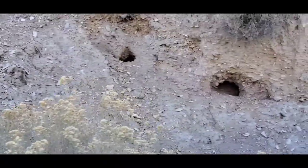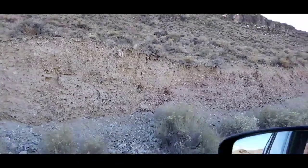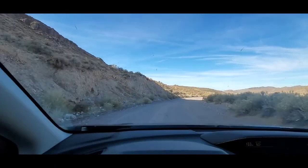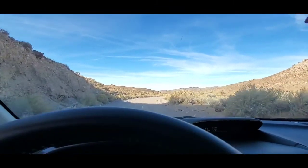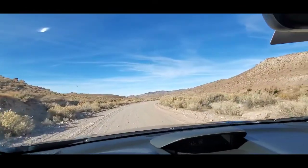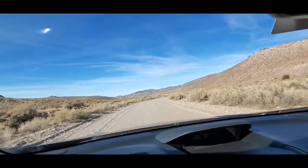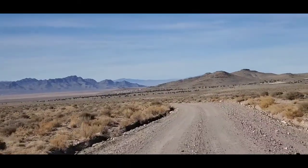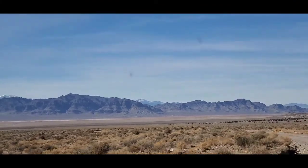Some sort of den there. Still haven't hit the Pony Express trail yet, but I'm getting really close. My main issue on this entire drive today is going to be the washboards. They were bad right there. Coming into this really cool looking valley with cool looking mountains.